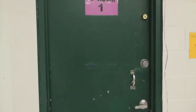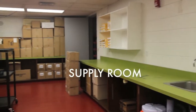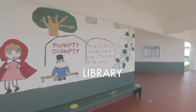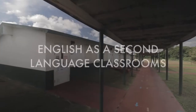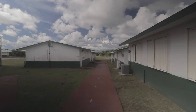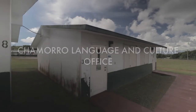The computer lab houses our AV room as well as 2 separate labs within the library building. Within the same building is our supply room. This is our library which consists of books, a common area, and a circulation area. Past the library we have our English as a Second Language classrooms, the gifted and talented education classroom, and the Chamorro language and culture office.